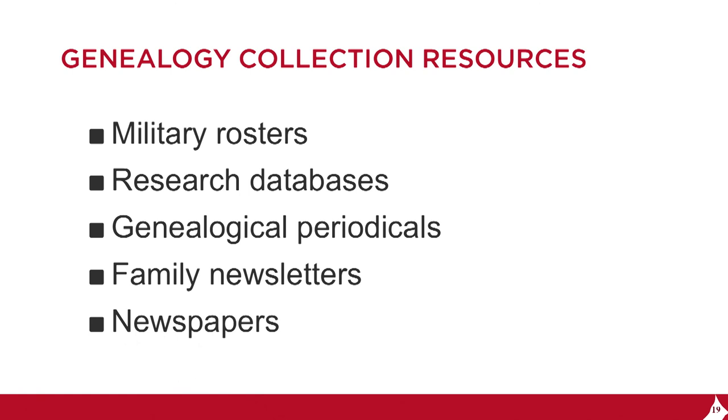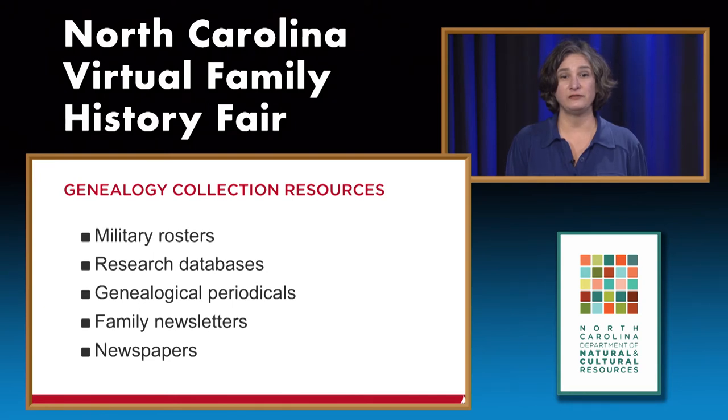We have genealogical periodicals—some are national in scope, some are by state, and some are by county or region. We also have family newsletters and newspapers from all over the state, some even going back to the 18th century.